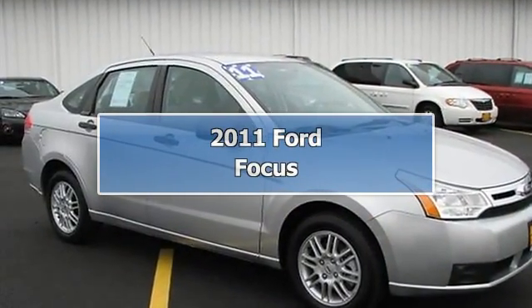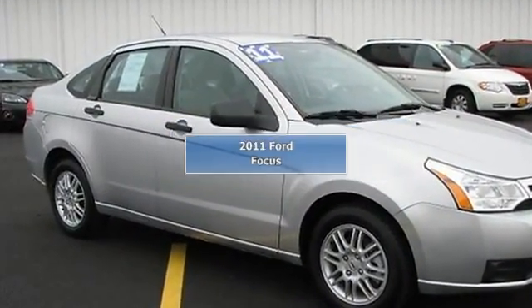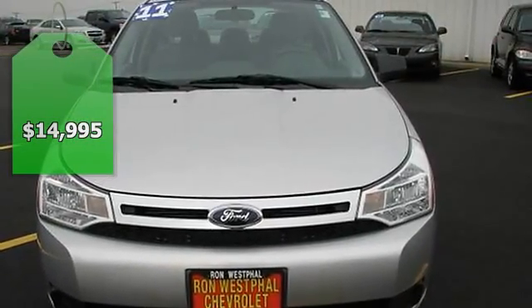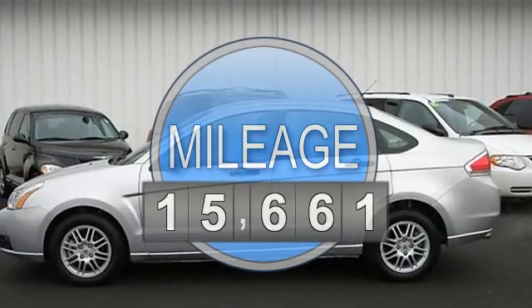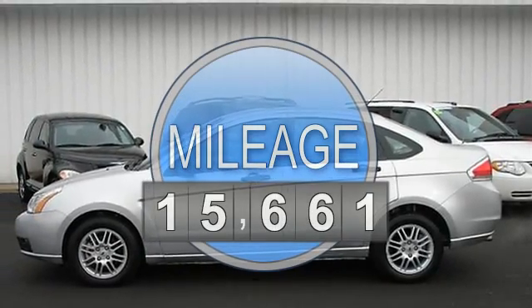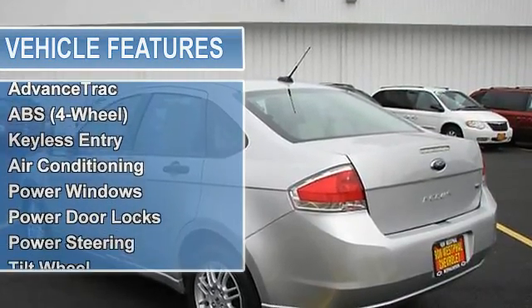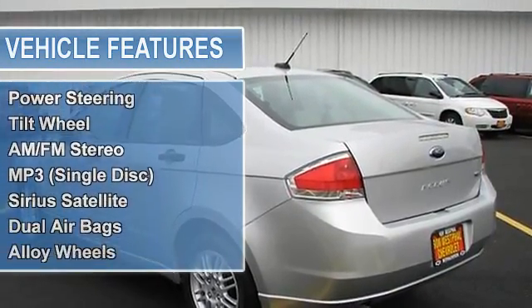Not a retired rental — one owner, super sweet sedan. Clean Autocheck report and nearly new inside and out. Zero accident reports, laser straight body panels. Upscale Saturn with remote keyless entry with panic alarm, power windows, locks, mirrors, tilt, and cruise.